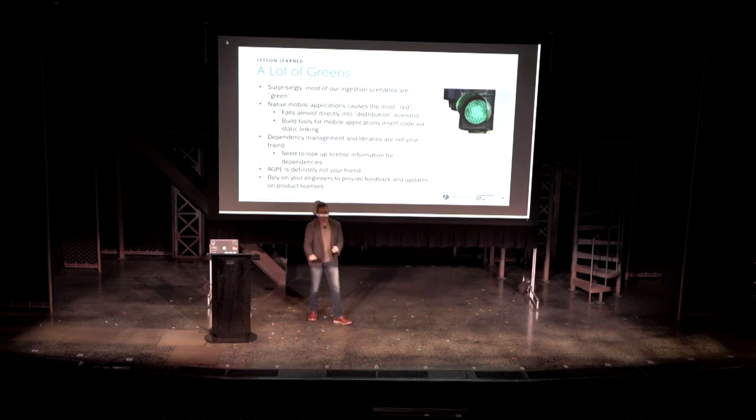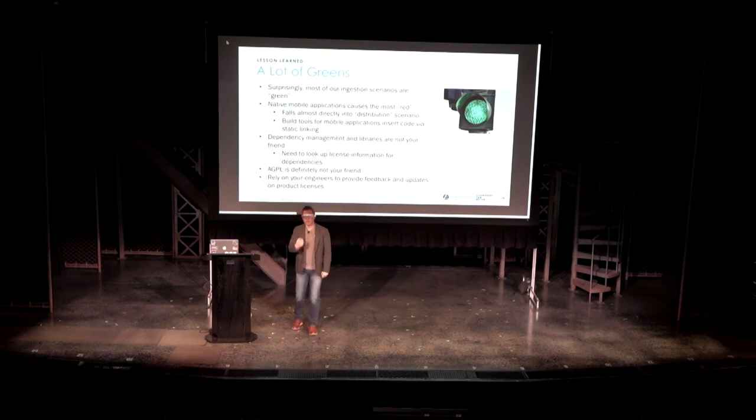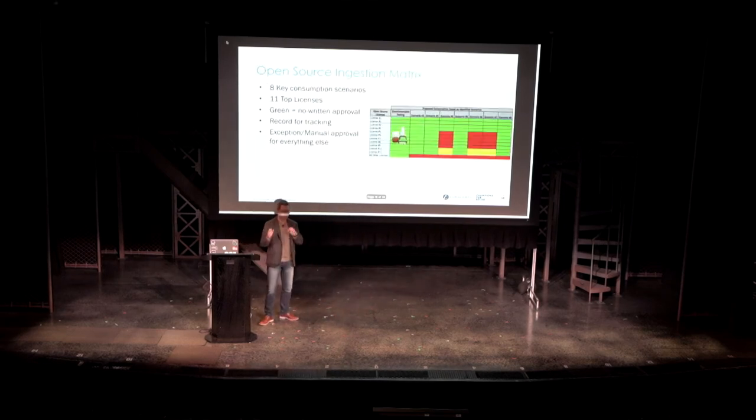What we found out is that native mobile applications create a lot more red scenarios, because the moment you become a native app you are in distributing software mode. Licensing is a lot less forgiving when you are distributing software versus, say, hosting something on your server. So a lot of the red in the previous slide is because of native mobile scenarios.